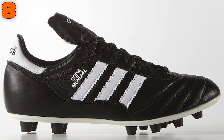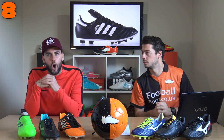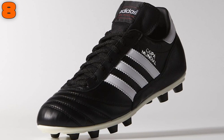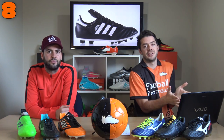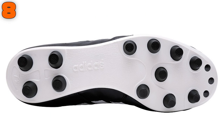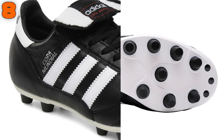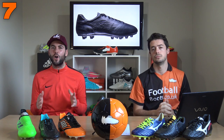At number eight, we have the absolute godfather of football boots — the Adidas Copa Mundial. It's been around for a very long time for a very good reason: it is an amazing, comfortable, high-quality pair of football boots. Especially good for preseason, it's not going to cause any discomfort whatsoever. At 115 pounds, you get a really high-grade K leather boot with a great reputation, moulded studs on the sole plate, and an incredibly comfortable fit.